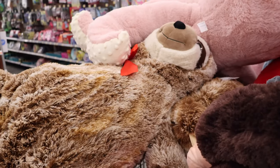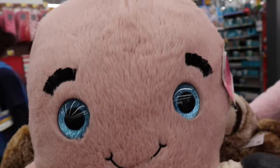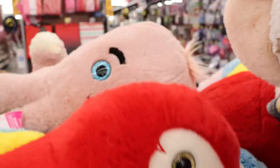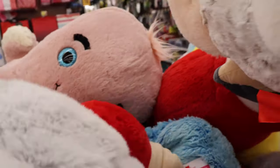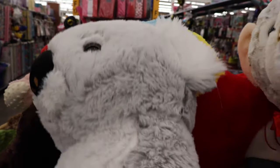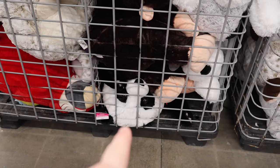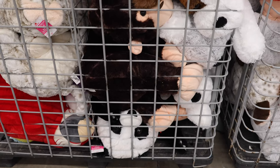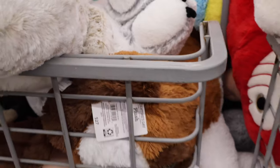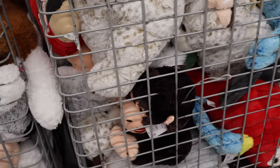A sloth, an octopus — oh my goodness, look at that octopus, he's got hair. We have a parrot, a koala. Down there on the bottom I can see a panda, and there's a dog also. I think those are the varieties of the $27 ones.